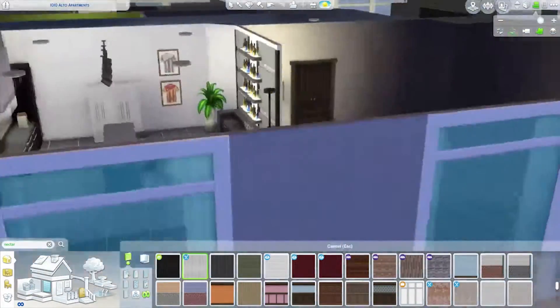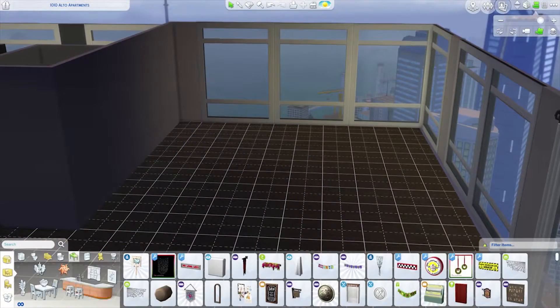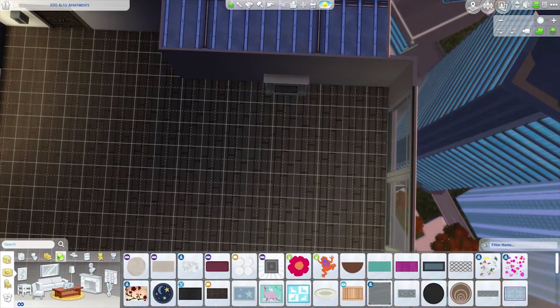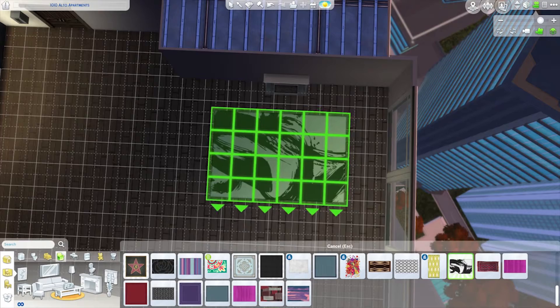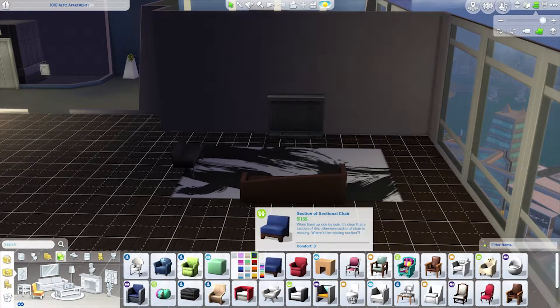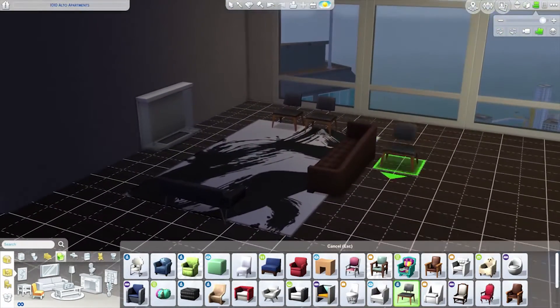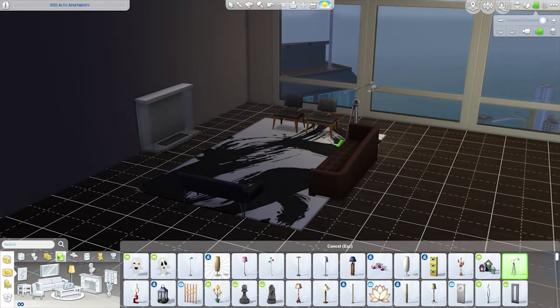Will's character is actually based on someone I knew — my old boss from a previous job. He was a young guy with a lot of money, and I actually went to his apartment one time, so this apartment is loosely based off of his. That's kind of funny! Now we're moving on to the living room.